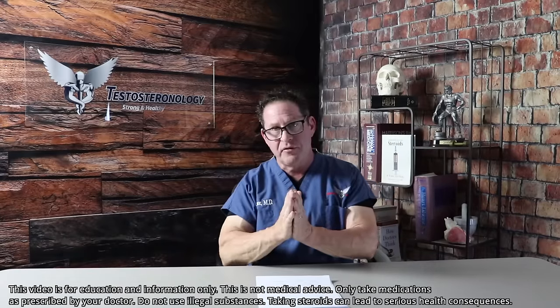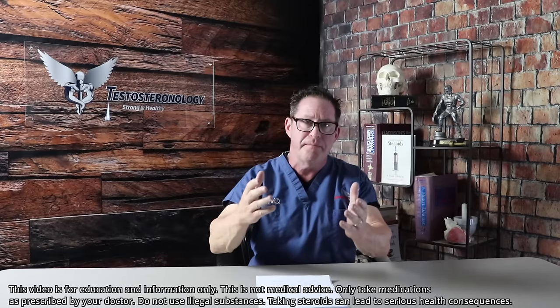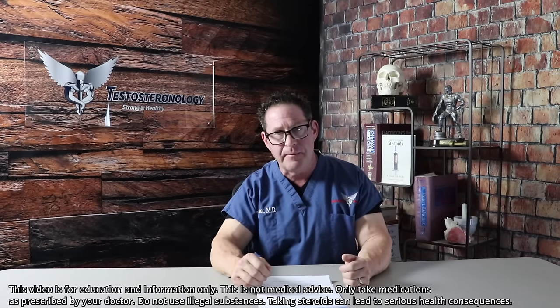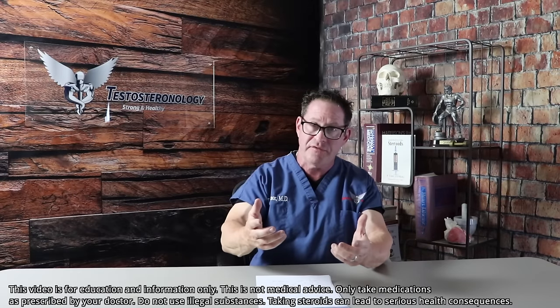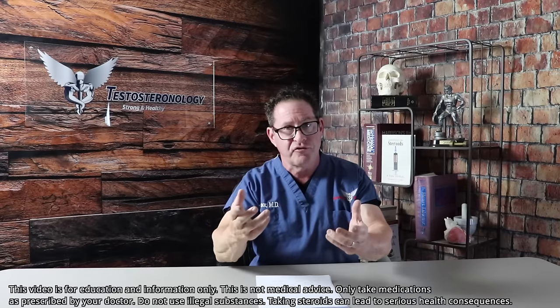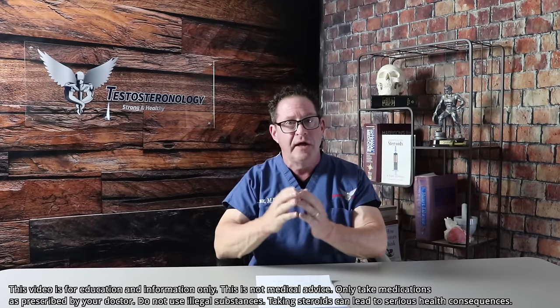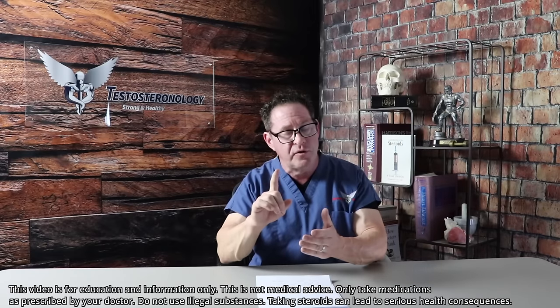This is an educational series to give information to the world for men that are using this classic combination, to understand exactly the benefits and why it's used scientifically, and of course the side effects in truth, for harm reduction — to teach people what to do so they can make the decision for themselves.